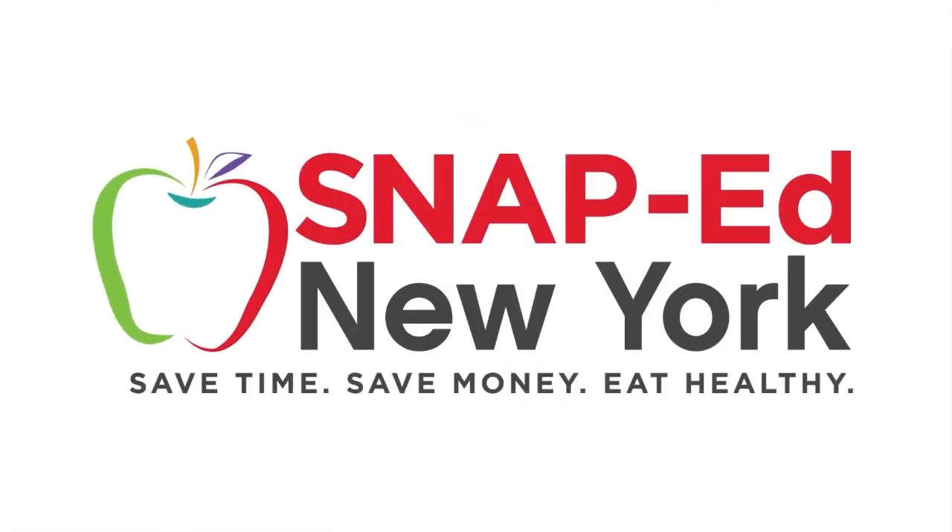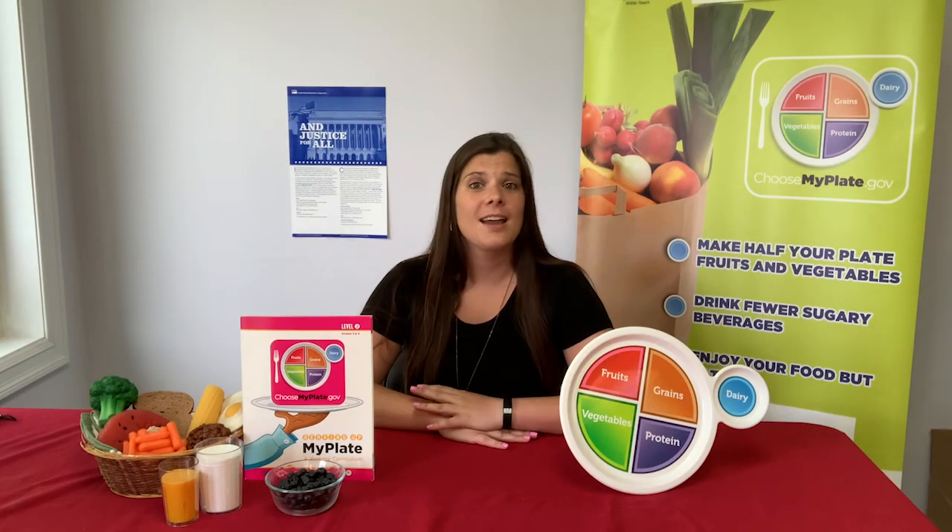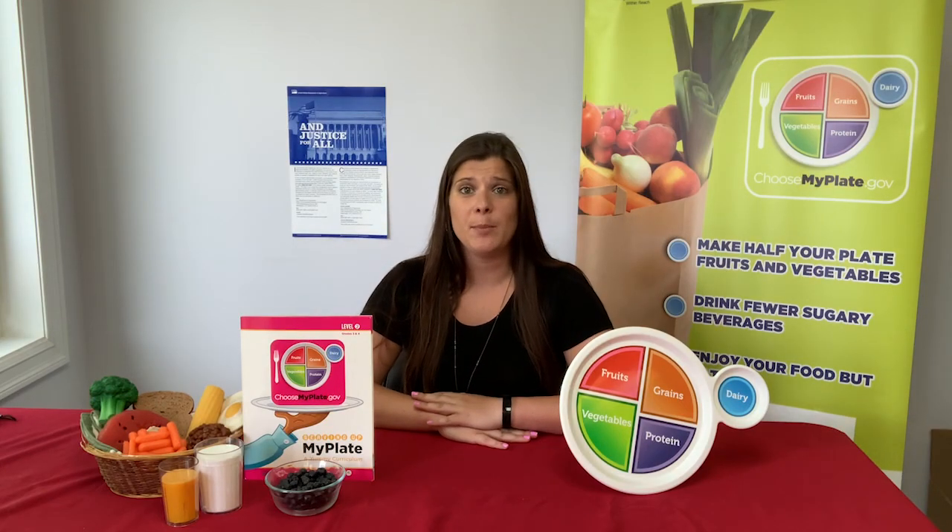This is a SNAP-Ed New York video presentation. Hi, I'm Miss Katie. I'm a youth nutrition educator under the SNAP-Ed program.